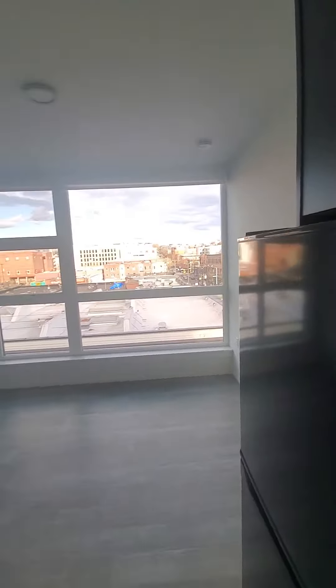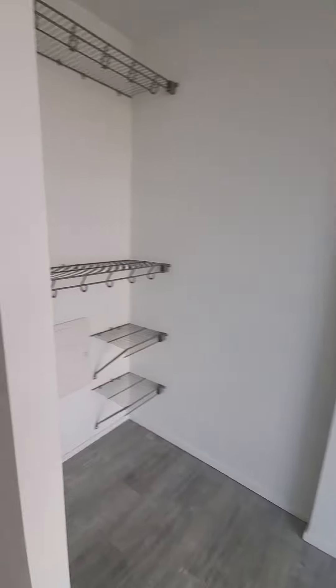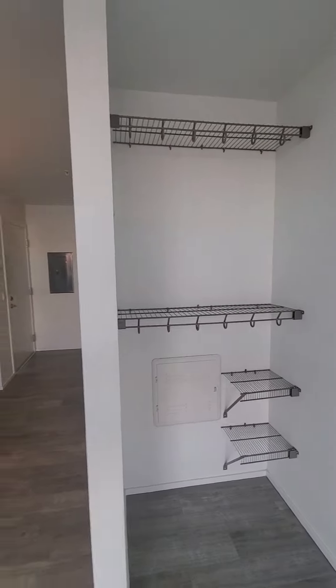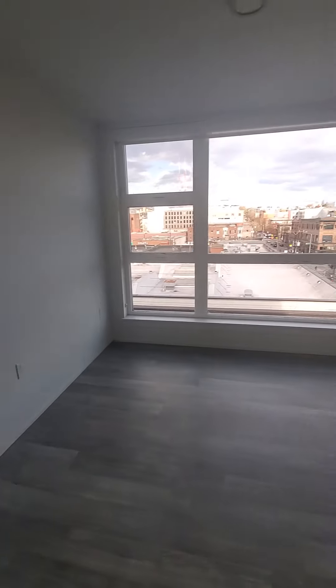We have a beautiful city view. We have the closet around the corner, and we have the living room area.